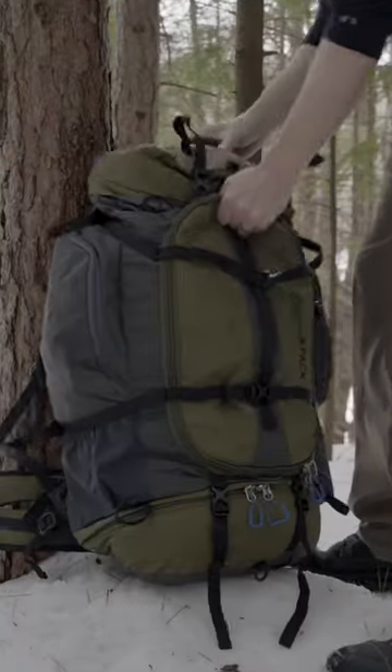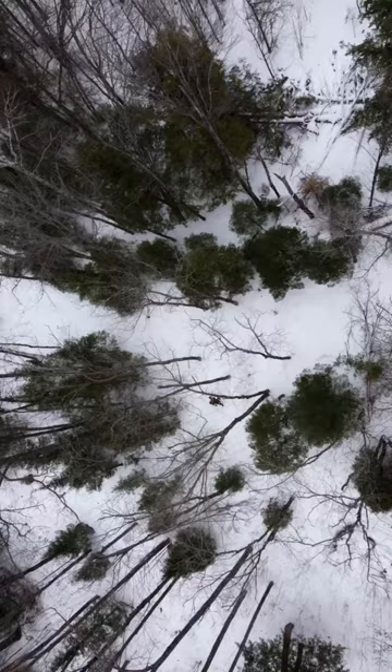I just got this adventure kit in the mail and I had to come out and try it out. The company actually sent me this backpack and told me to do an unbiased review of it, and that's exactly what I'm gonna do.